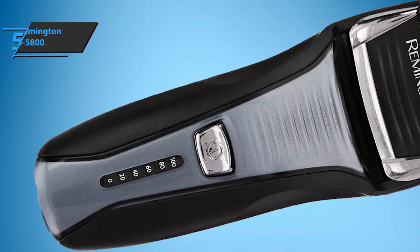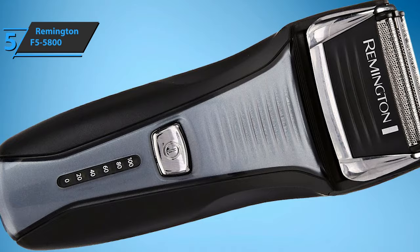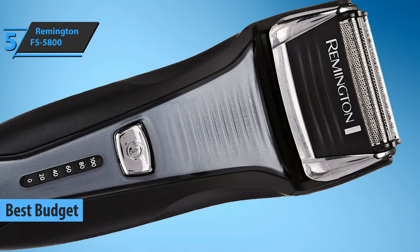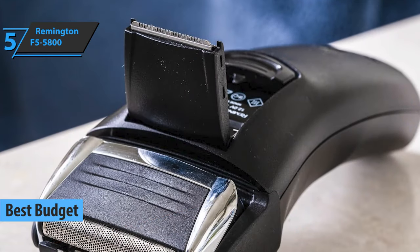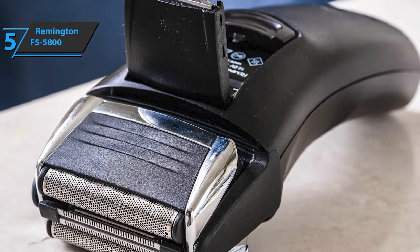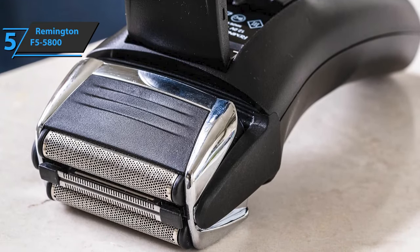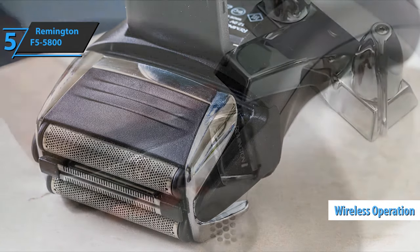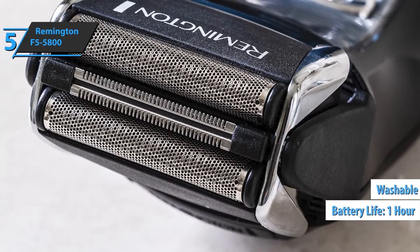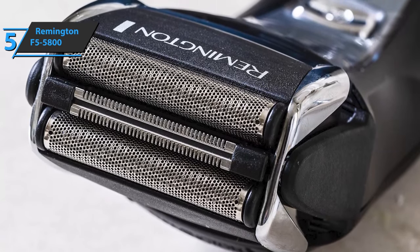If you want to save some money and still get a product of solid quality, we say check out the Remington F5 5800. Thanks to its temptingly low price, this fella has fetched the title of the best budget electric shaver for men that can be found on the market in 2021. Remington is a renowned, well-established brand when it comes to electric razors, and you'll be hard-pressed to find another model that offers such quality in that price range. We are looking at a cheap and reliable device that can be used wirelessly or wired, all while staying on the budget.